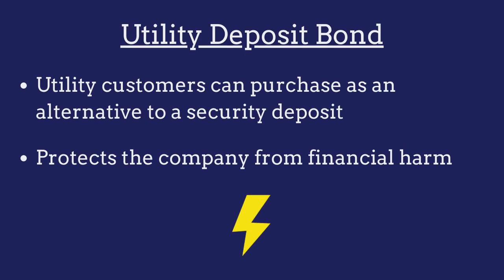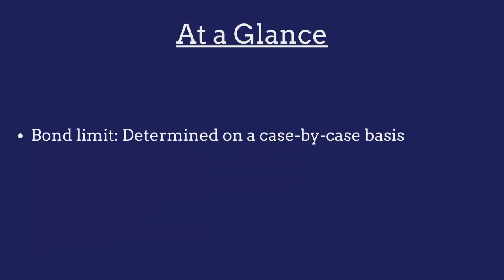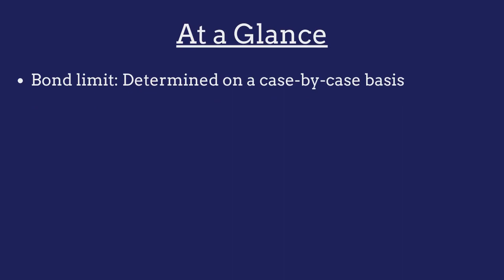A utility deposit bond is a surety bond that utility customers can purchase as an alternative to a security deposit. The bond protects the utility company from financial harm if the customer fails to pay their utility bills. The limit on the Missouri Utility Deposit Bond is determined on a case-by-case basis.